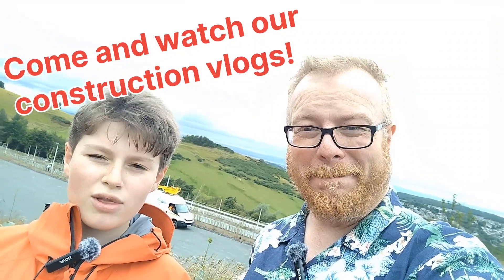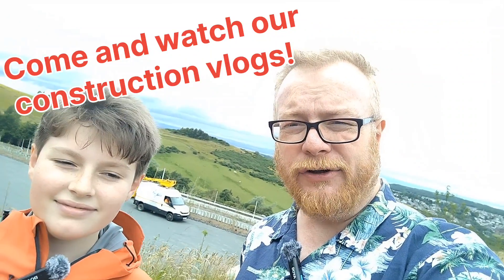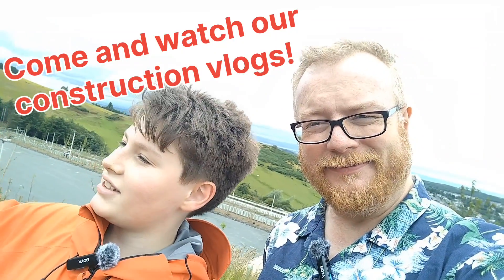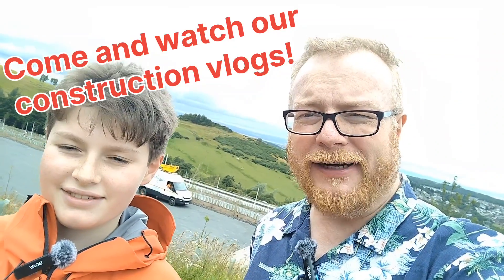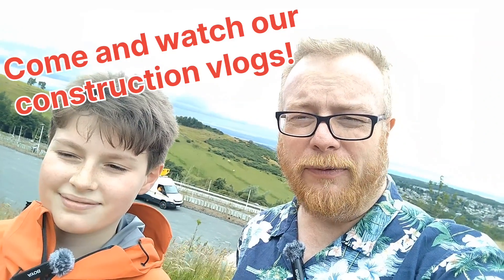Hello and welcome to Roller Baz and Coaster Dad. If you've seen some of our videos you'll know where we are — we're at the Midlothian Snow Sports Centre again, to give you another update on the alpine coaster that's being built here. It's only the third one...